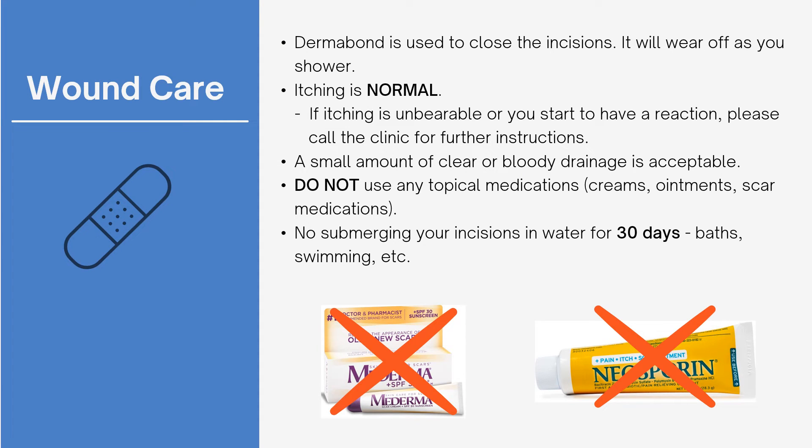Dermabond is the material used to seal your incisions. All that is required is that you clean the incision area with warm soapy water, pat dry, and shower versus tub bathe for the first 30 days. The glue will wear off as you shower. Some itching is normal, but it is very important not to apply topical medications such as scar creams or Neosporin, which can cause infection. If itching becomes excessive or you have a reaction to the glue, please call the clinic so that we may assist you.